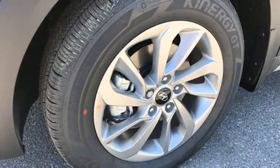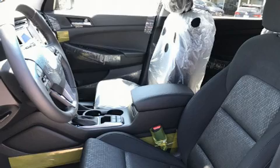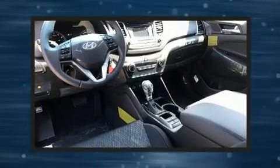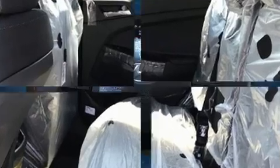Hyundai also prioritized safety and security by including traction control, brake assist, and four-wheel disc brakes with ABS. Various mechanical systems are monitored by electronic stability control, keeping you on your intended path.